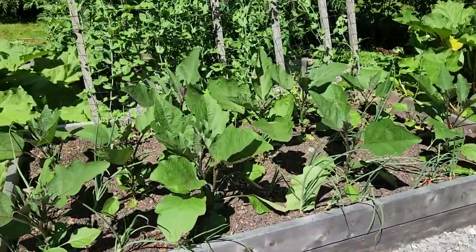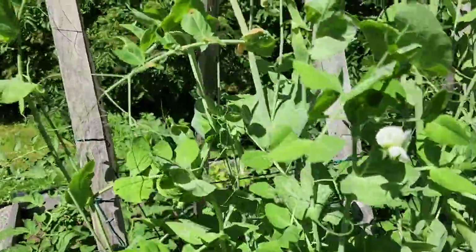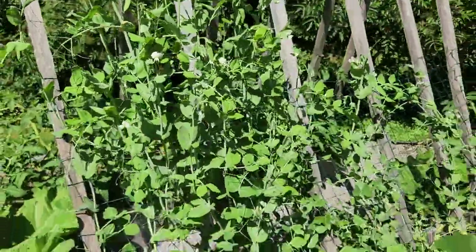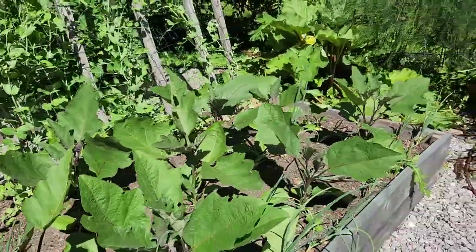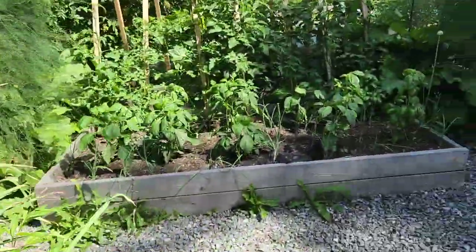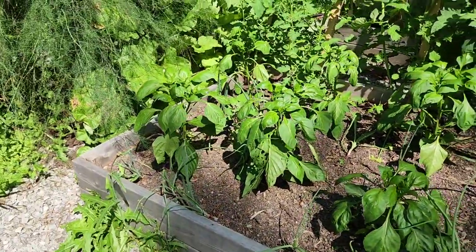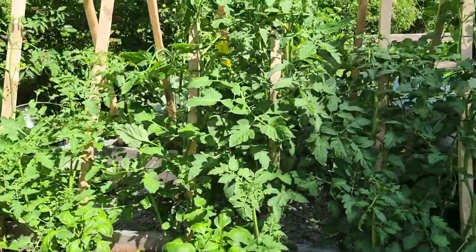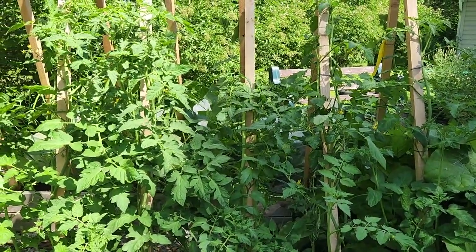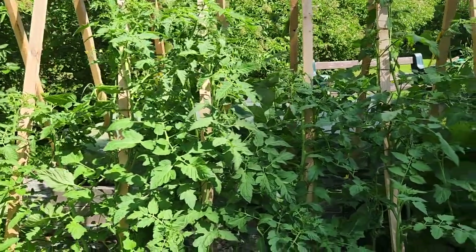Here's an example of what we have in some of them. This one we've got our peas, which are flowering but also coming in, so we'll be nibbling on those very soon. And here is where we have all of our eggplants and some onions. Over here we've got peppers and basil — we've planted onion sets all around the edge. And then of course we've got some tomatoes.